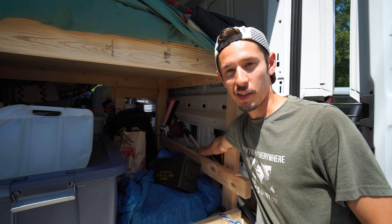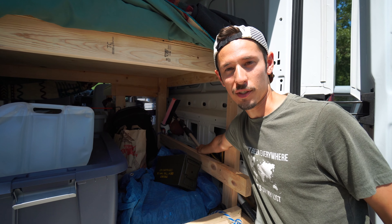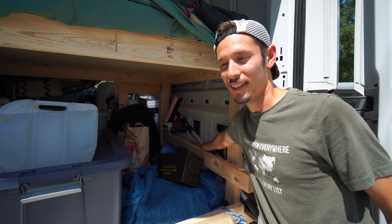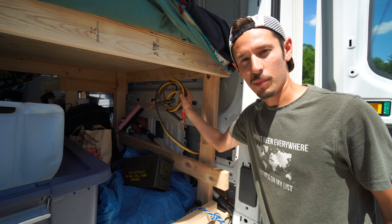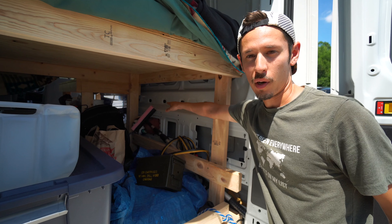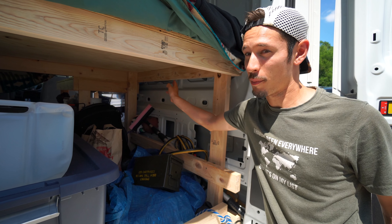Here we've got our extendable squeegee to wash the windows and make sure if there's something — like a big giant bird poop or bug — it's not in the way. Jumper cables. Some balls to play with: football, soccer ball, softball. I think we even have a bocce ball in here.